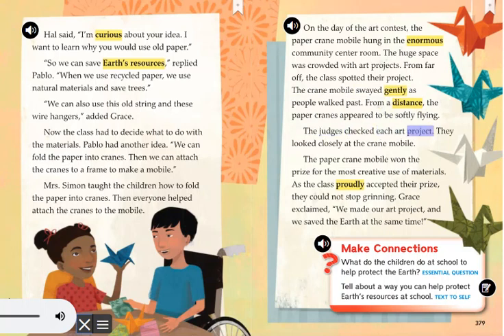The judges checked each art project. They looked closely at the crane mobile. The paper crane mobile won the prize for the most creative use of materials. As the class proudly accepted their prize, they could not stop grinning. Grace exclaimed, We made our art project and we saved the Earth at the same time.